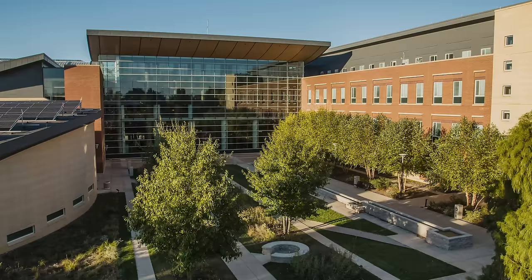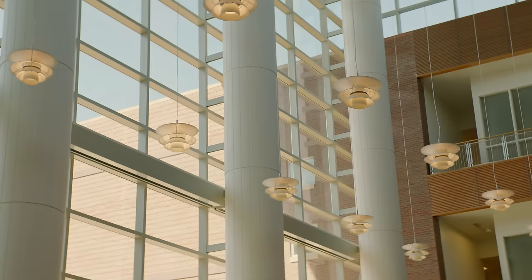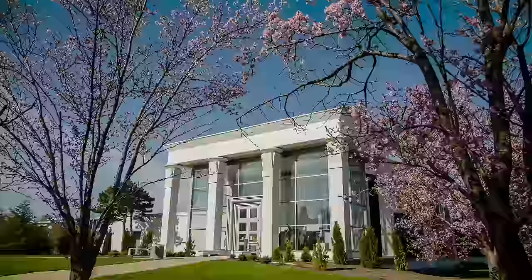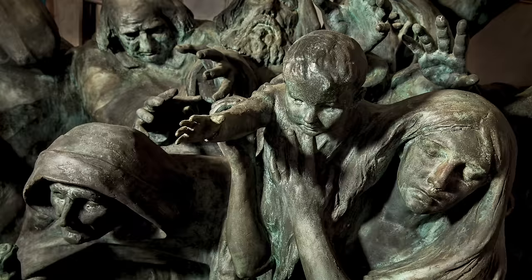Heading directly west, we run into the Gies College of Business Instructional Facility, BIF for short. This is a state-of-the-art collaborative space for business students. It includes the Illinois Maker Lab, which is the world's first business school 3D printing lab. Just south of BIF is the Krannert Art Museum — free for students, housing both permanent collections and temporary exhibitions.